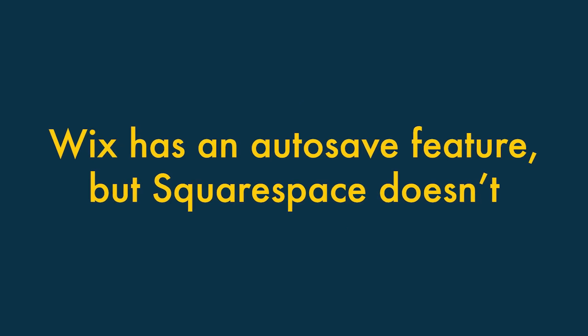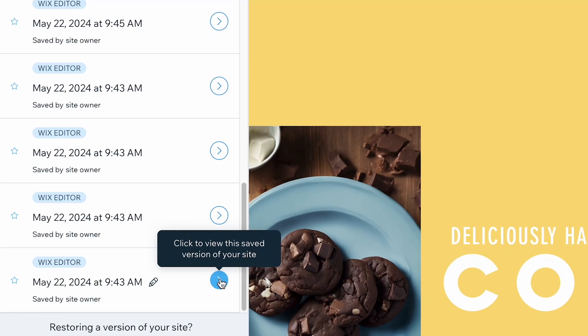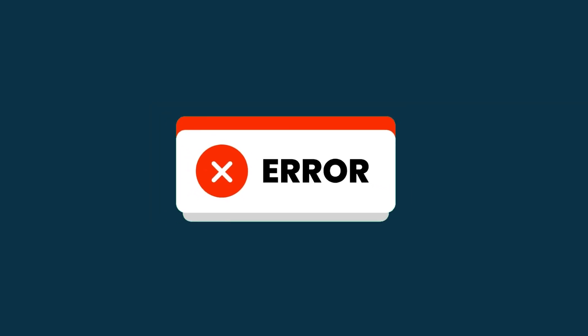Wix has an autosave feature, but Squarespace doesn't. Unlike Wix, Squarespace doesn't autosave your content, which means you can occasionally lose work if your computer crashes or your internet connection goes down. Those are six key areas where Wix beats Squarespace.